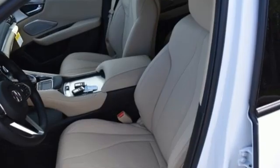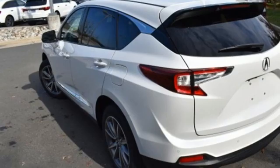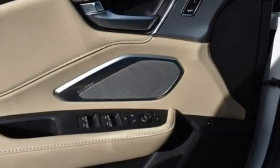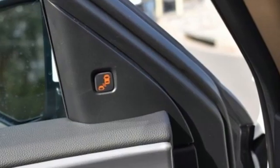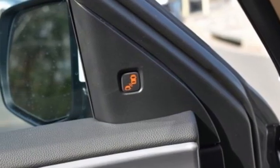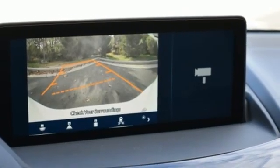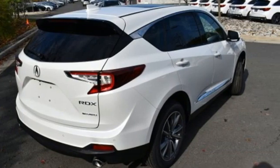It comes with all the amenities you need: turbo inline four-cylinder engine, four-wheel drive, streaming audio, Wi-Fi hotspot, dual zone climate control, auto dimming rear view mirror, external memory control, memory exterior door mirror settings, driver memory seats, front and rear parking sensors, and integrated navigation system with voice activation.